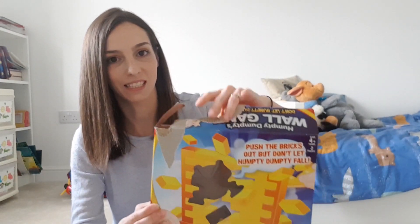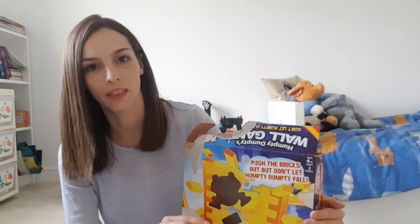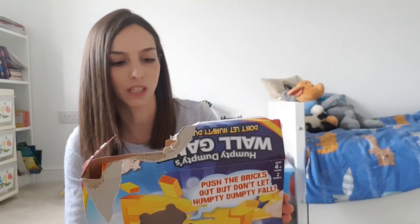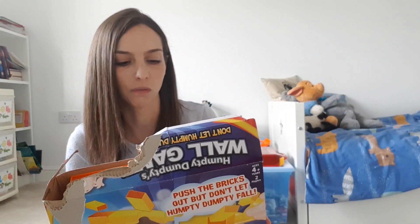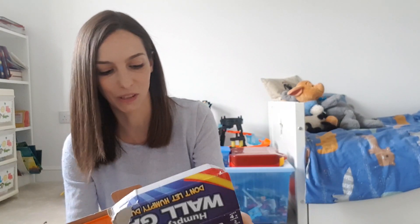The first one is this Humpty Dumpty wall game. It's a little bit like Jenga — you build up the wall, put Humpty Dumpty on top, and you have to push the bricks out without Humpty Dumpty falling. He loves this one, and it's quite good because each individual game doesn't last too long, so you can have one go or keep playing. He gets really excited when you push a brick through and the wall begins to wobble.